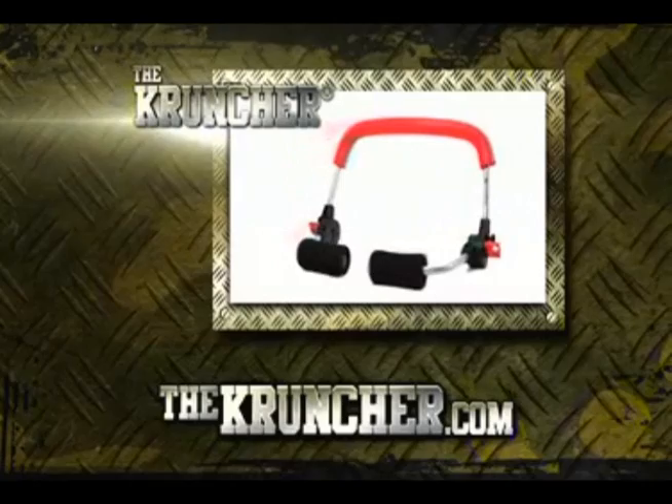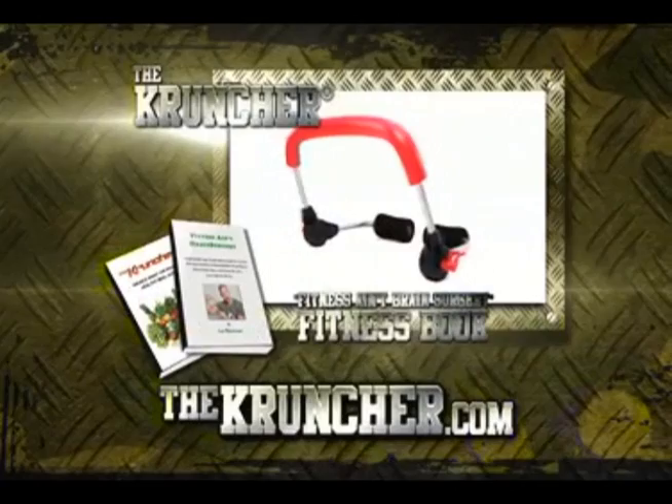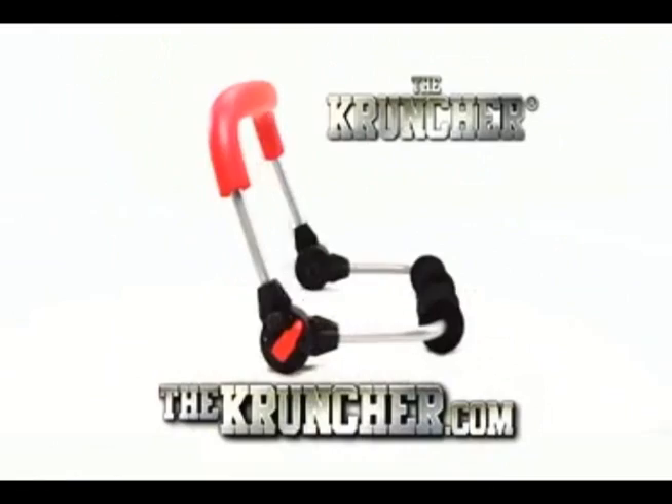Then call now or go online and get the Cruncher, including the ultimate five-minute ab workout DVD and the Crunch Away the Pounds healthy meal guide. Plus, I'm going to throw in my Fitness Saint brain surgery fitness book, and I'll even include a risk-free 60-day money-back guarantee. Go online to thecruncher.com or call now.